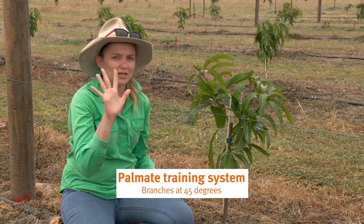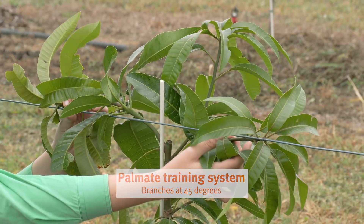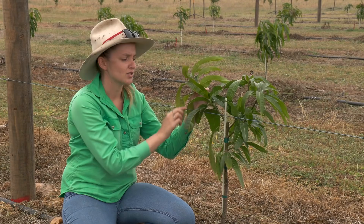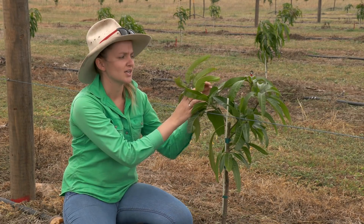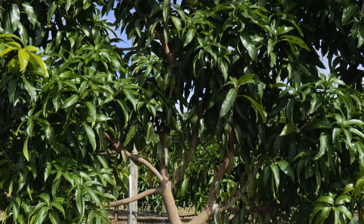If this was the palm eight training system, more like the palm of your hand, we wouldn't be folding the branches down as harshly — just keeping maybe a 45-degree angle or so and tying these to that bottom branch, and again keeping an apical dominant branch to travel up to the next wire.